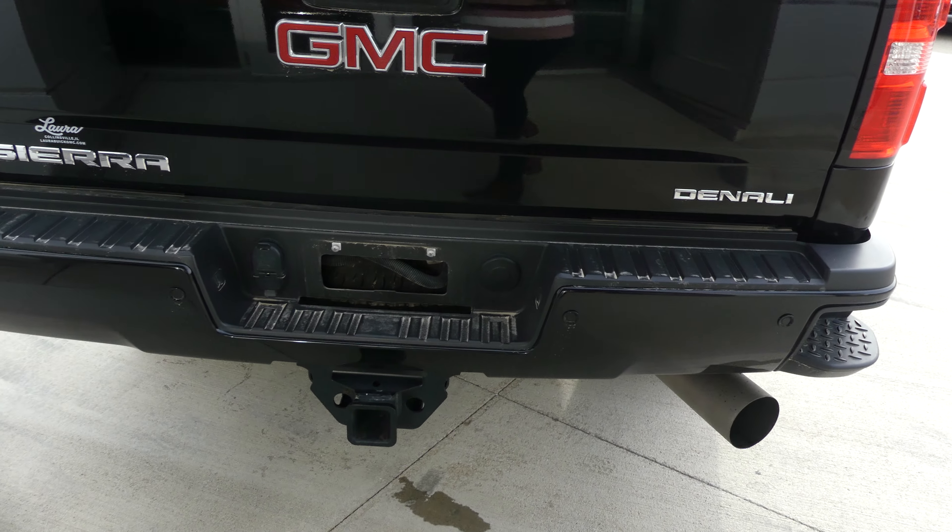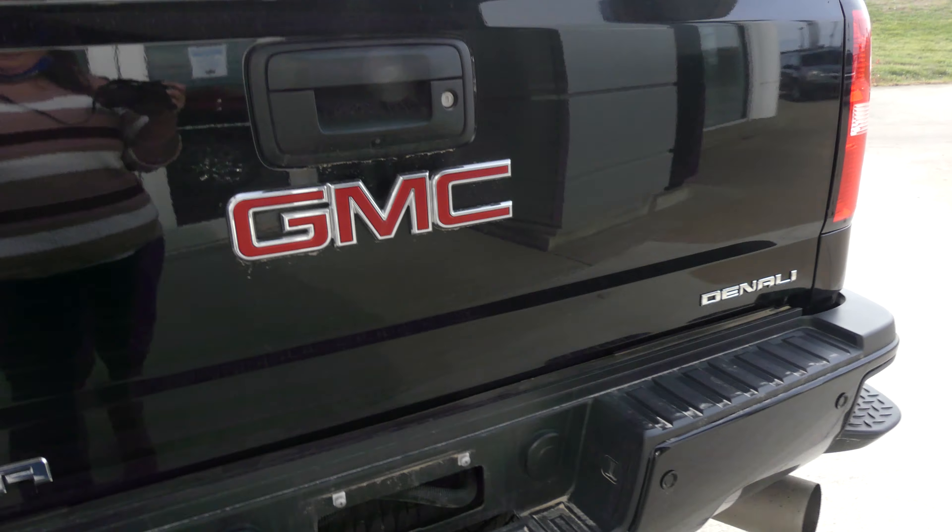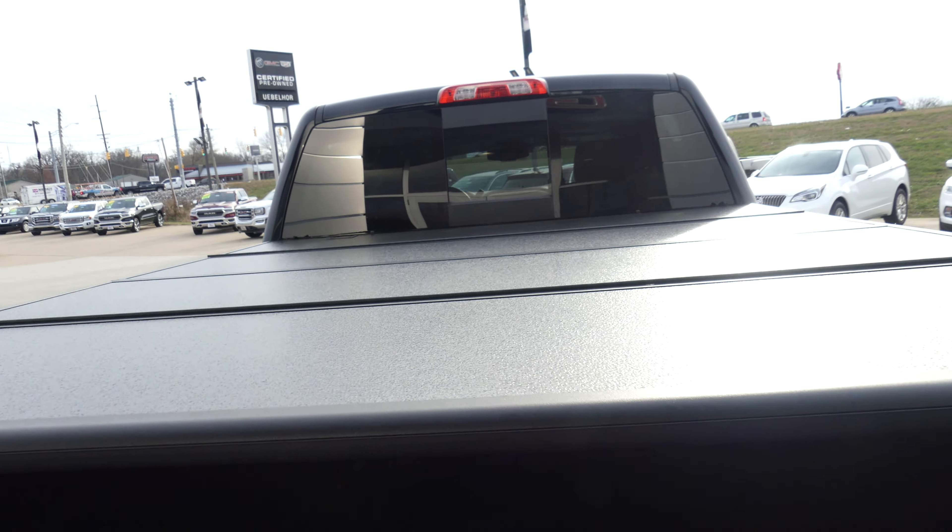Rear features include rear collision sensors, backup camera with display, trailer hitch and plug-ins, custom bed cover, and a beautiful black lined bed.